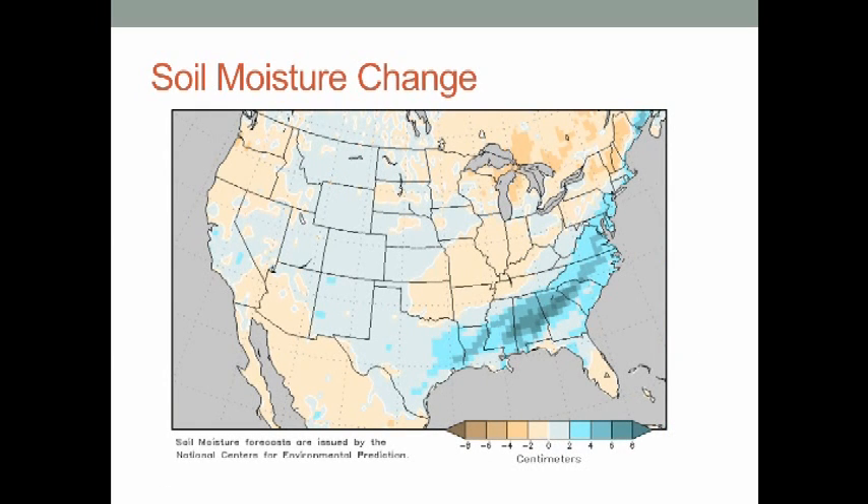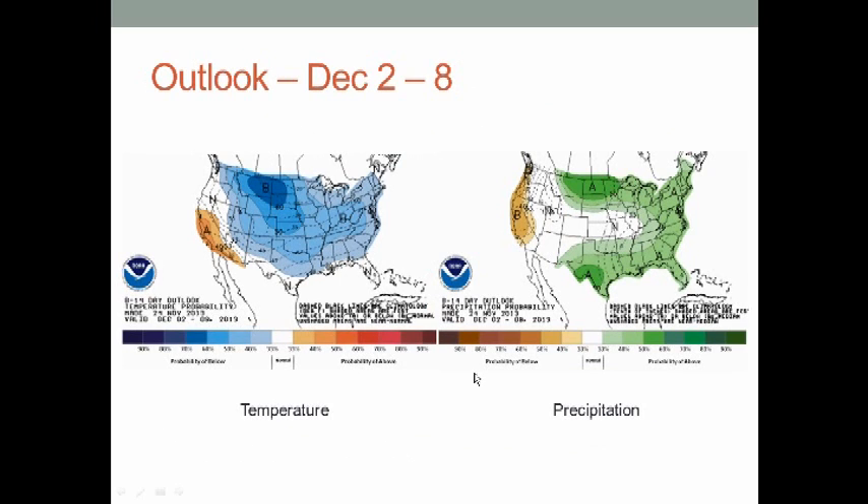As far as soil moisture changes this week, I wouldn't get too hung up on the light shades — those are just very modest changes, either a little wetter or a little drier. The primary axis where I do expect significant improvement in soil moisture is highlighted here. It's interesting because in my long-range winter weather outlook, all the climate models — NOAA and myself — are expecting the Southeast U.S. to actually be the driest spot as far as anomalies this winter. We haven't even started the winter months yet, so I'm not changing my outlook, but it is interesting that current conditions are totally opposite of what those outlooks are calling for.